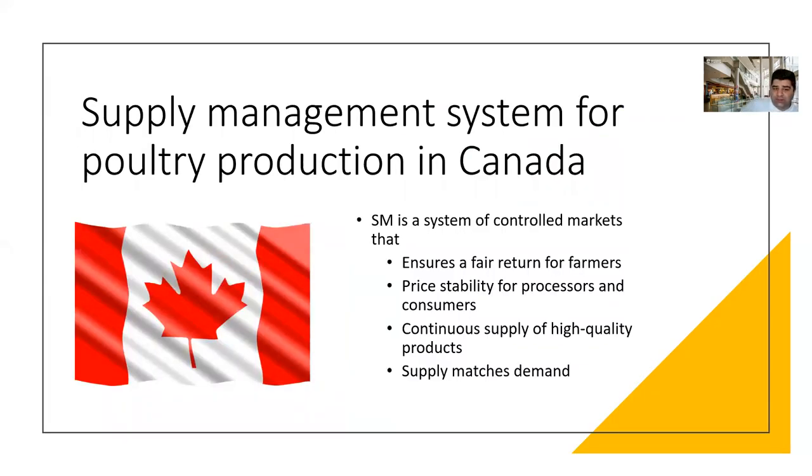Let's focus a little bit on the management system of poultry in Canada. We call this the supply management system, or SM for short. Supply management is a system of controlled markets that ensures a fair return for farmers, price stability for processors and consumers, a continuous supply of high-quality products, and also matching supply with demand. I'm going to explain more about the supply management system in Canada.